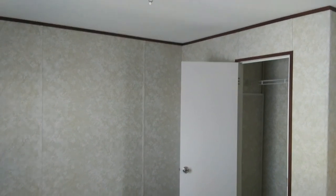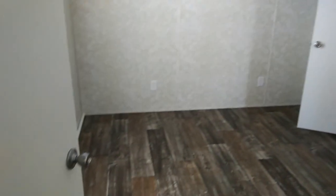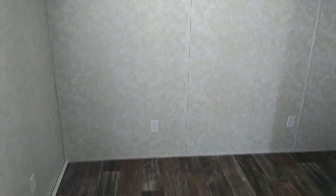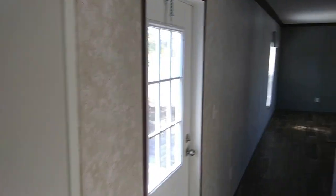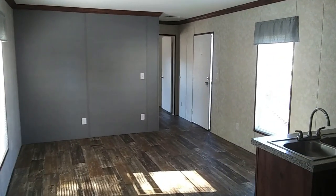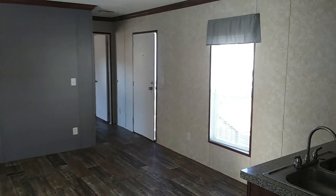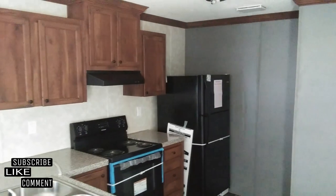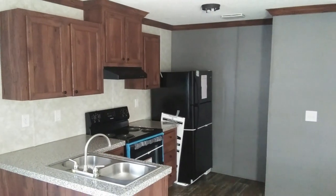So this will conclude the tour of this home. Here's another view of the master bedroom. That will conclude the tour of this home. Again, this is Steven with Divine Mobile Home Central — your central source for mobile home tours and more. Be sure to subscribe if you're new here, be sure to like, and please feel free to comment. Thank you all so much for watching. Have a wonderful day.